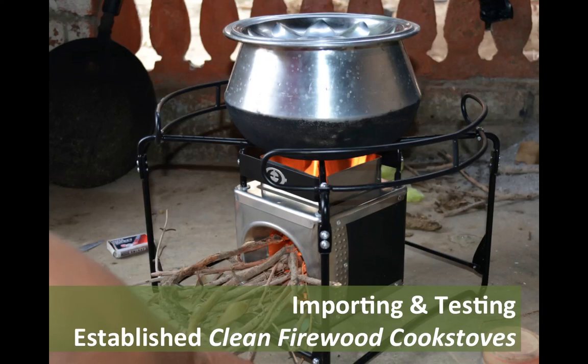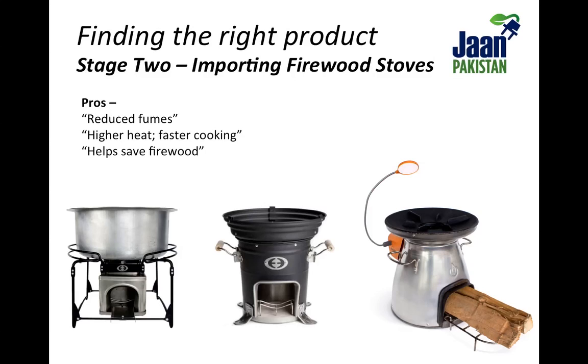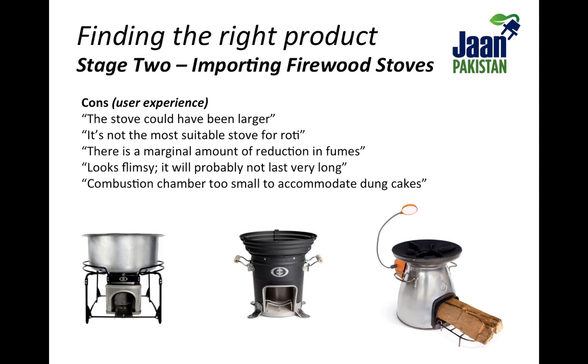Our experience of solar cookstoves brought us to the second stage of our exploratory journey. We started researching, importing and testing efficient solid fuel stoves. All the imported technologies we tested reduced fumes, generated more heat, cooked meals faster and helped save firewood. But users also wished the stoves were slightly larger, with wider stovetops and larger combustion chambers. Concentrated heat on a narrow spot under the pot meant trouble making roti again.